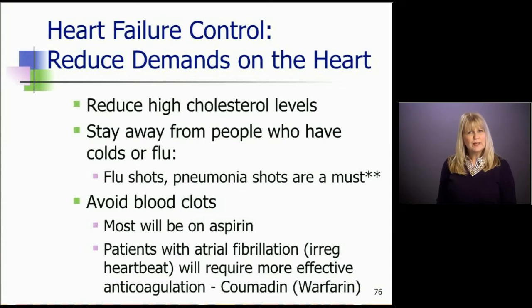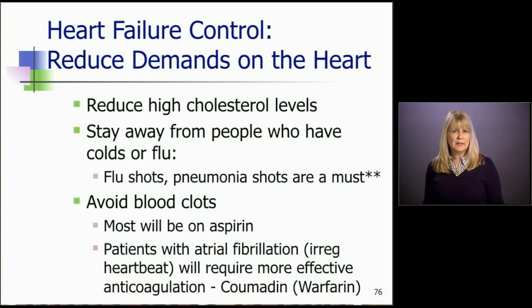They should also stay away from people who are sick with a cold or the flu. Heart failure patients tend to get sick and keep it longer, and it may even develop into pneumonia, landing them in the hospital. It's not uncommon for us to have one or two patients a year hospitalized during flu season. So flu shots and pneumonia shots are a must — a flu shot every year and a pneumonia shot typically every five years.